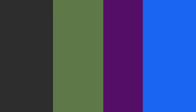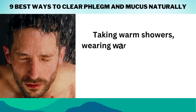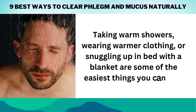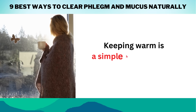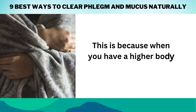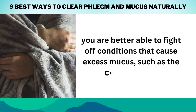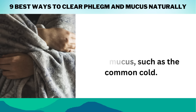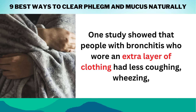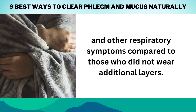Number 7: Stay warm. Staying warm can also soothe your respiratory system. Taking warm showers, wearing warmer clothing, or snuggling up in bed with a blanket are some of the easiest things you can do. Keeping warm is a simple home remedy that really works, because when you have a higher body temperature, you are better able to fight off conditions that cause excess mucus, such as the common cold. One study showed that people with bronchitis who wore an extra layer of clothing had less coughing, wheezing, and other respiratory symptoms compared to those who did not wear additional layers.